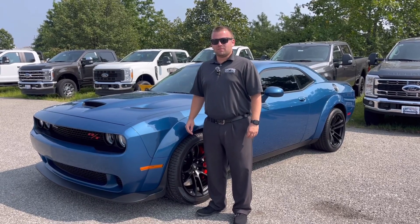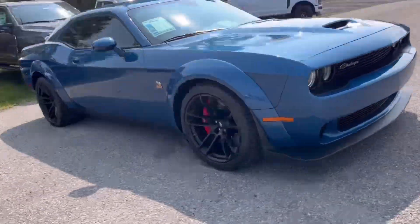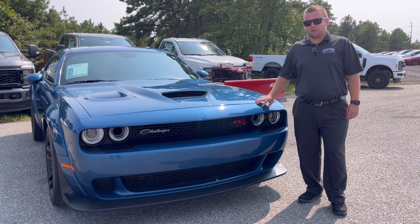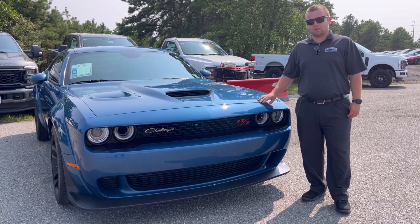Good afternoon, everybody. It's Jack Thompson down here at the Qualysay Family Dealerships. I just want to show off our first edition of Feeling Good Friday. In this edition of Feeling Good Friday, we're bringing you a like-new 2022 Dodge Challenger SRT 392 Scat Pack Widebody.